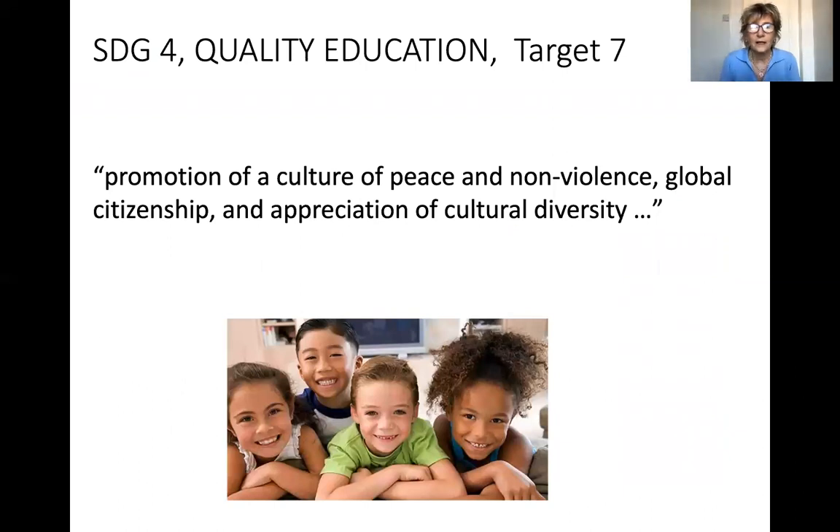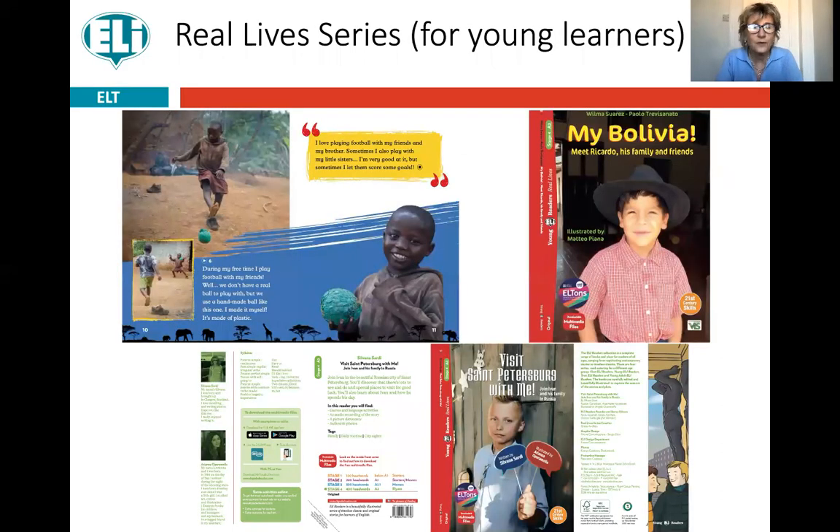Let's move on to the other Sustainable Development Goal — number four, Quality Education — and we're looking at target seven, which I think is close to the hearts of all teachers: to develop in our children an appreciation and tolerance of other cultures. Intolerance comes from not understanding, so if we can get children to put their feet into the shoes of a child from another part of the world and know the similarities between themselves and other children, it's a big step towards tolerance. ELIE has a very beautiful series called the Real Life series, which follows the life of children in different parts of the world.